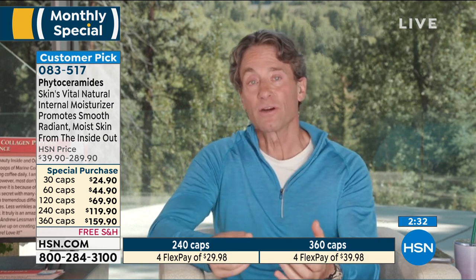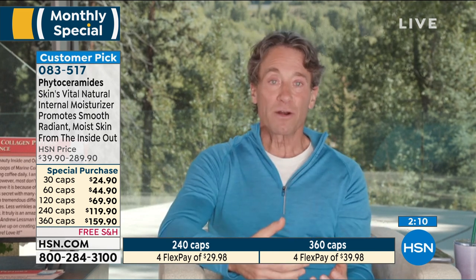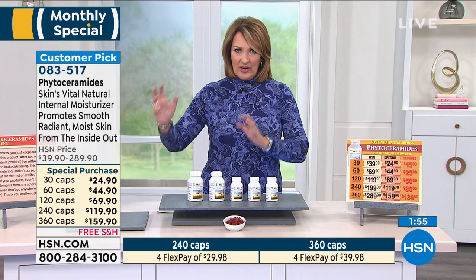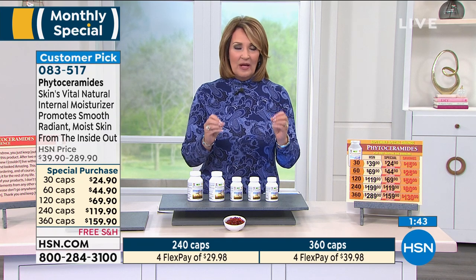The incredible science behind phytoceramides: your skin doesn't moisturize itself by secreting things on the outside — it moisturizes itself via the fats, oils, and sphingolipids on the inside. Phytoceramides are the single most important ingredient not only for your skin having a moist appearance, but for your body's ability to hold on to its precious water. It's just as important to hold on to that water as it is to drink it, and phytoceramides are your body's most critical molecule for holding on to that moisture — not just for beauty but for health.